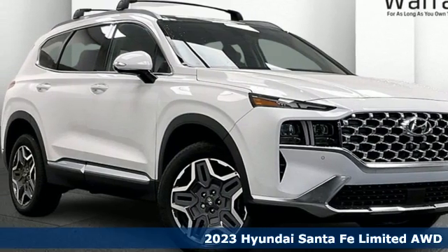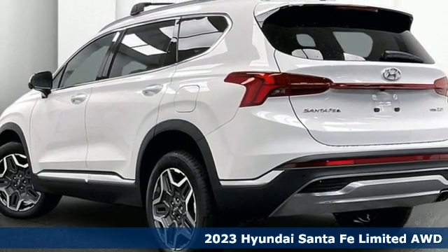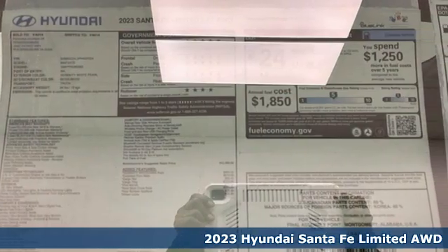Here's a new 2023 Hyundai Santa Fe. You need room, you crave capability, and you also want fun. Yes, you can have it all with this SUV.